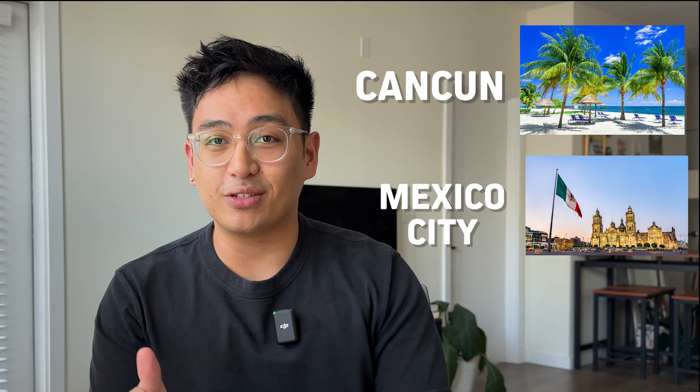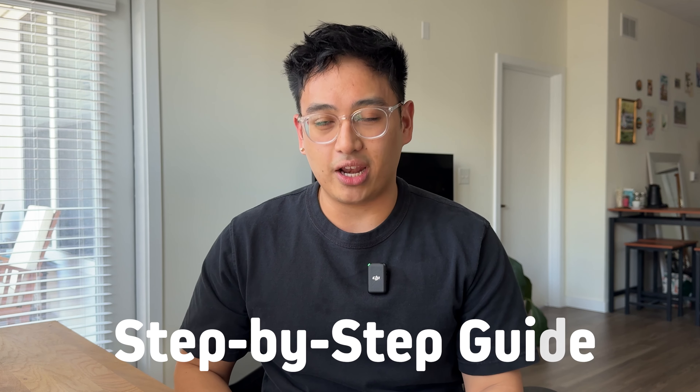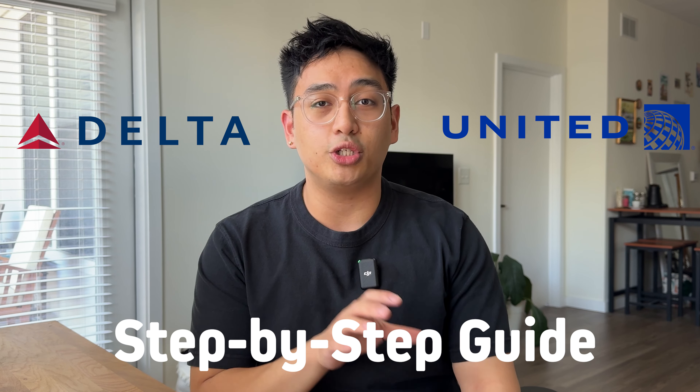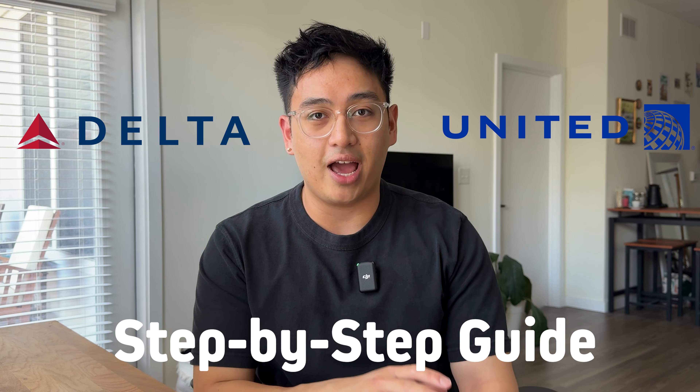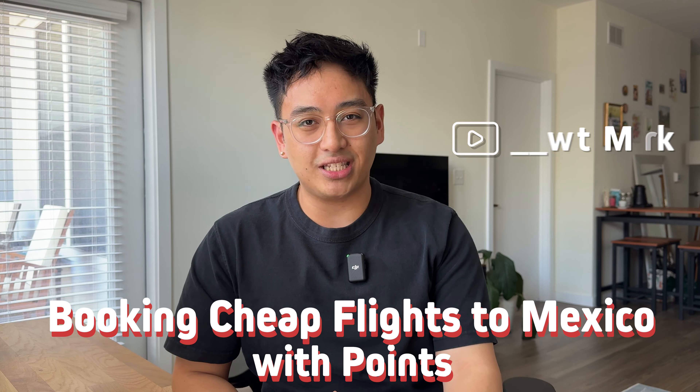Do you have an upcoming vacation and want to fly to Cancun or Mexico City for as little as $48 per person one way? This video will be a step-by-step guide on how you can save hundreds of dollars by using points and miles on the two best airlines when it comes to flying to Mexico. Welcome to booking cheap flights to Mexico using points with Mark.